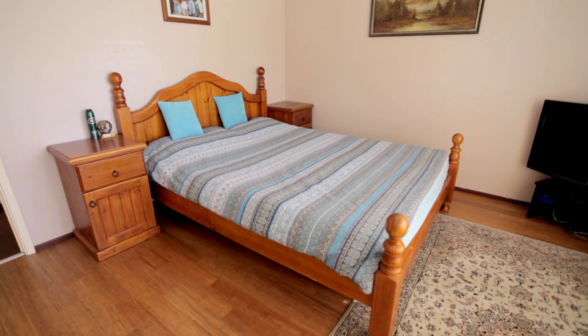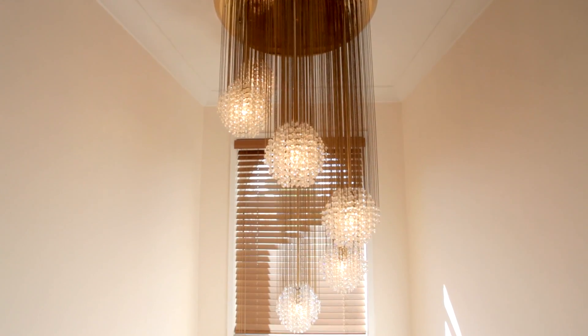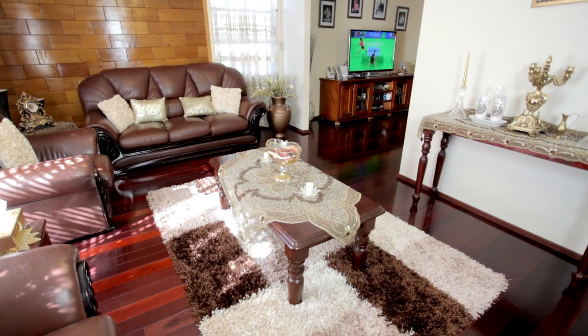The first time I inspected this property I was truly amazed at what this home had to offer. From start to finish, the attention to detail was truly a work of art.